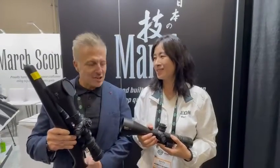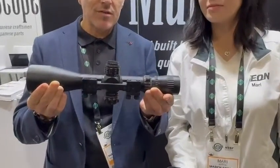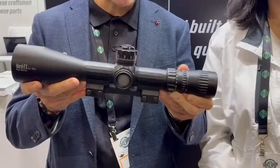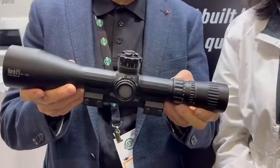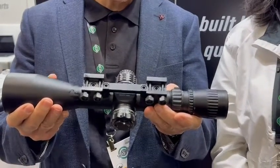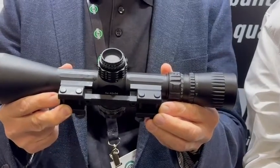So leading on from this model, we have a prototype concept model. You can probably already see the difference. The idea with this scope is to remove all the variables that cause problems with scope alignment, mounting, and potential crushing of the scope body. So this has an integral mount that bolts directly to the scope body. We're working on this, and we'd like to develop it with additional elevation built into the mount.